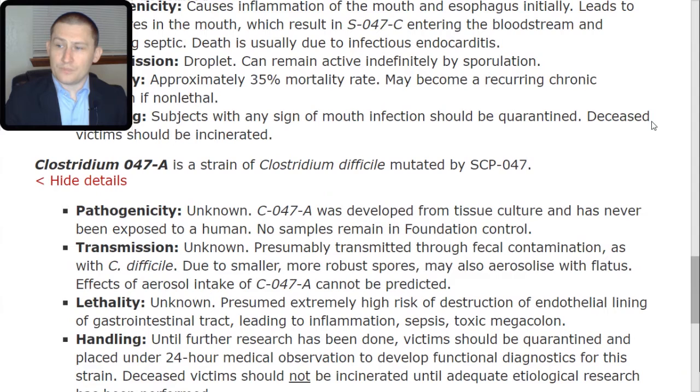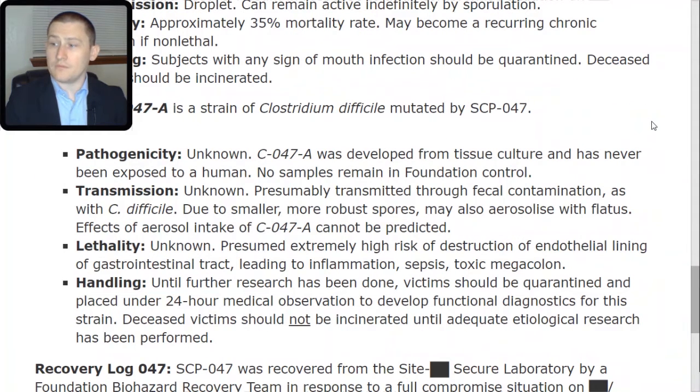Lethality: unknown. Presumed extremely high risk of destruction of endothelial lining of the gastrointestinal tract, leading to inflammation, sepsis, and toxic megacolon. Handling: until further research has been done, victims should be quarantined and placed under 24-hour medical observation to develop functional diagnostics for this strain. Deceased victims should not be incinerated until adequate etiological research has been performed.